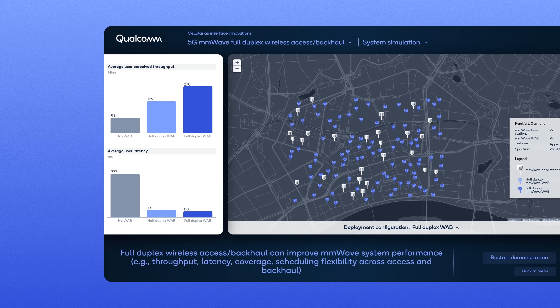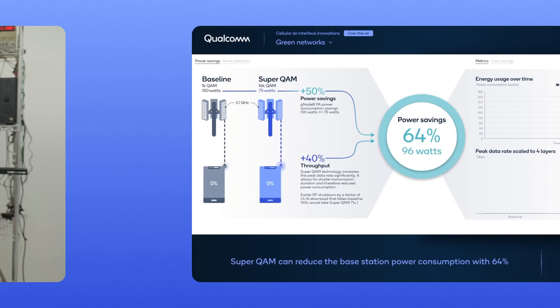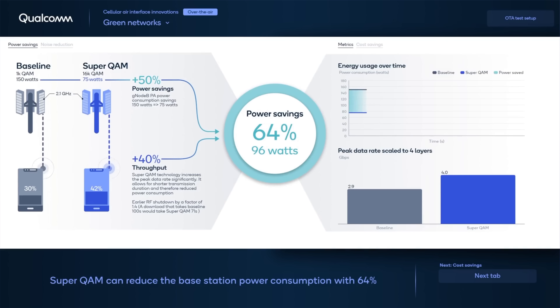As we have shown, full-duplex can bring many promising benefits for future wireless communication systems, and we are excited to be leading this key area of research on the path to its eventual commercial reality. Today I will demonstrate our innovative technology we call Superquam, which can both increase power efficiencies and throughput speeds. This fits very well with the concept of green networks that is part of the upcoming 5G Release 18. Superquam can reduce the power consumption of the power amplifier by 50%, and at the same time increase the data throughput by 40%.